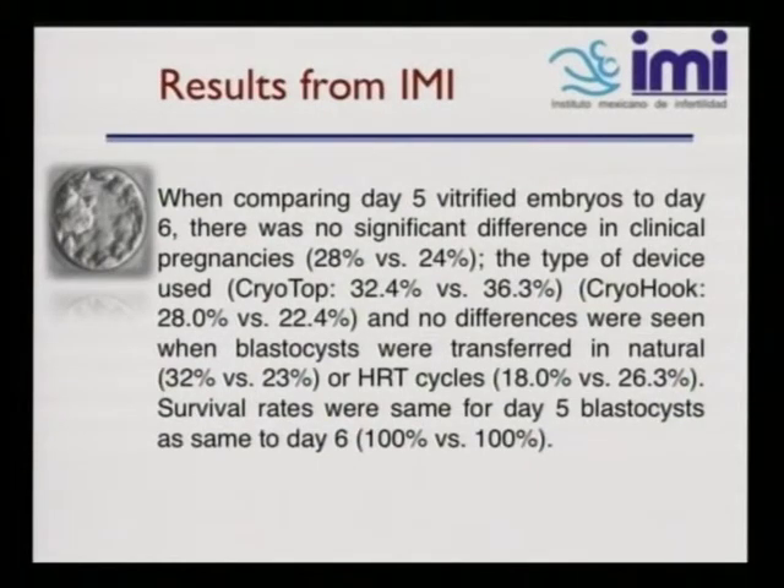Results from our clinic in Guadalajara, Mexico at IMI: when comparing day five vitrified embryos to day six, there was no significant difference in clinical pregnancy — 28% versus 24%. The devices used were the cryotop and the cryo hook, with no difference seen whether blastocysts were transferred in natural cycles or human reproduction technique cycles. Survival rates were the same for day five as day six blastocysts — 100% across the board.